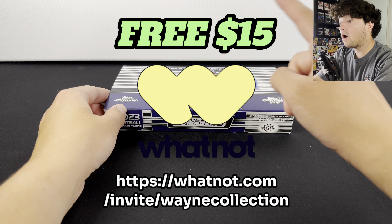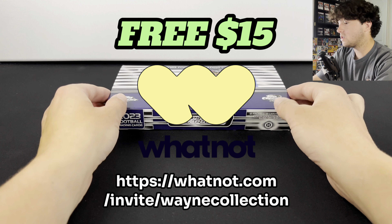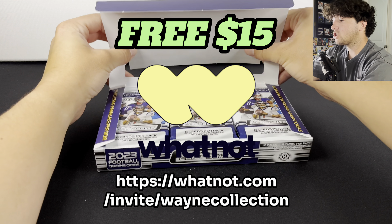It's going to be a lot of fun. We're not only just going to have these hobby boxes, we're going to have blaster boxes, megas, all types of stuff. Make sure you guys sign up with that link in the description.